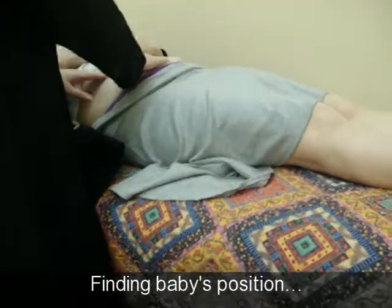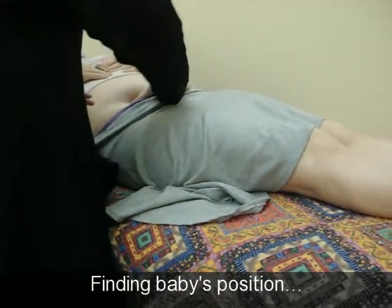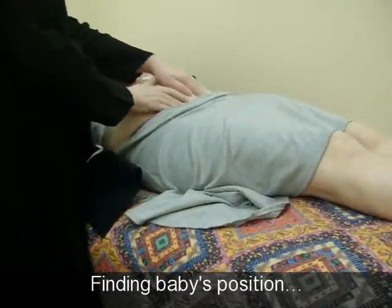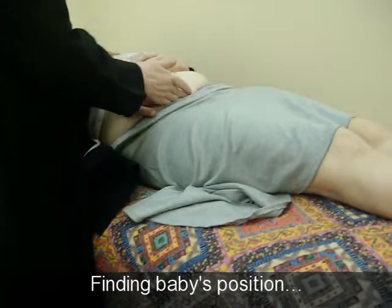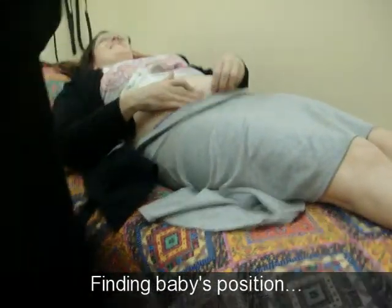Here's below the belly button, so that's where it should be for 17 weeks. It's about the size of a grapefruit, maybe a little bit bigger than that, and the baby's all scrunched up right here. You can feel the baby? I can feel a lump.